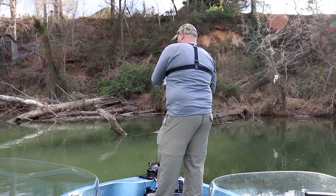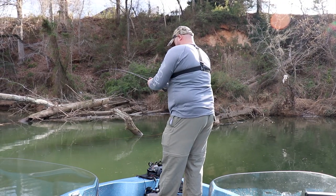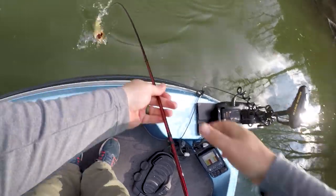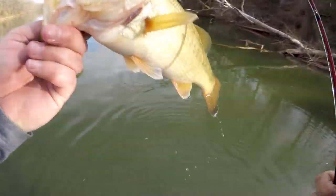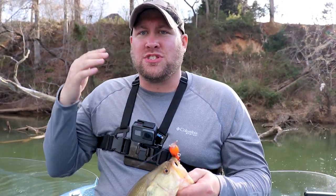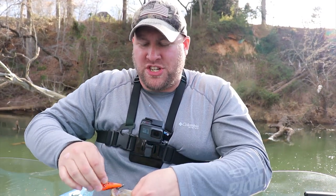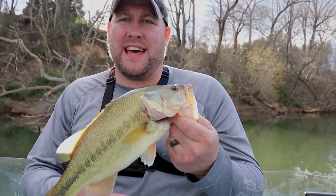Got another one — largemouth bass, right on that crankbait. That's why it's so important that you're hitting that crankbait right off that stuff — otherwise you're not catching fish, you're leaving so many fish in the water you should be putting in the boat. This one hit again as soon as I came over that brush on that laydown, hit into it, stopped for a second, let it float back up, and as soon as I started to crank back down, there was that fish. Because I wasn't scared of the brush, I was rewarded with a nice largemouth bass.